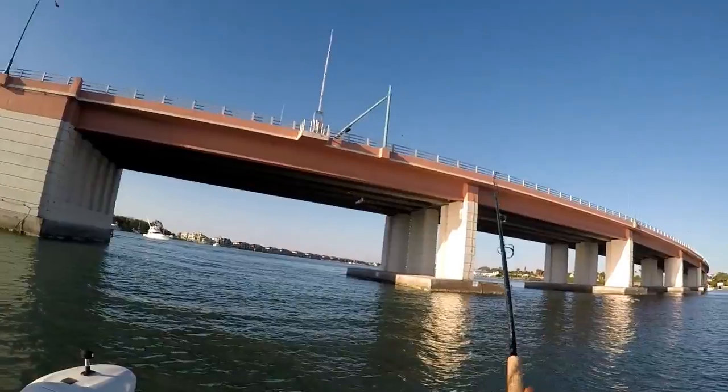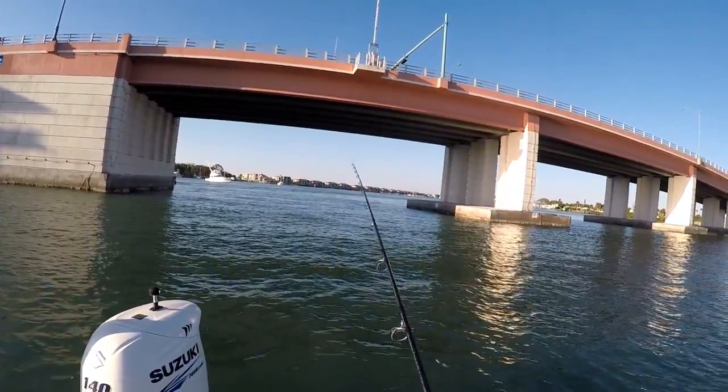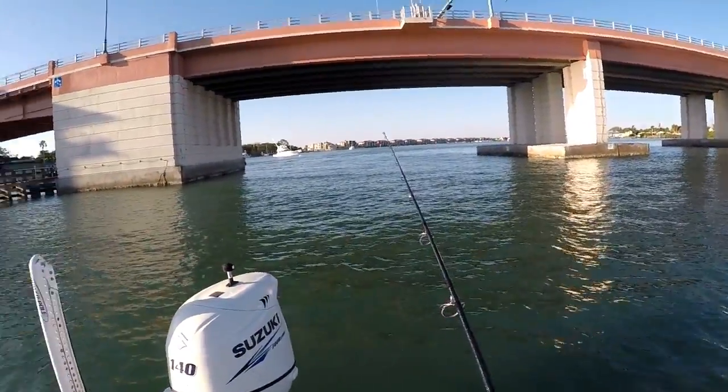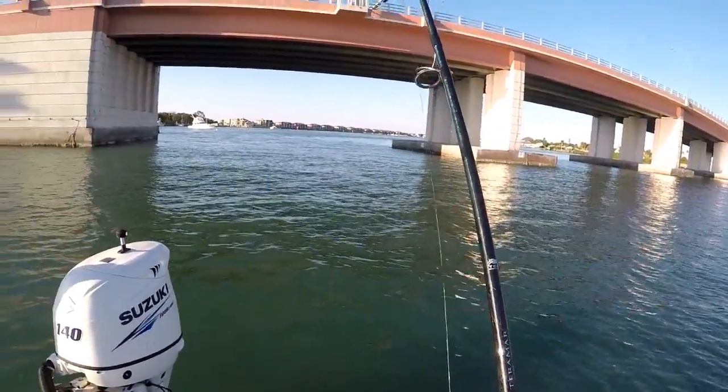Straight back? Yeah, straight on back. You can let it — it's got a three-ounce weight on it, so it'll still move back a little ways. That was fast, man — I think I got a bite on that one as well.